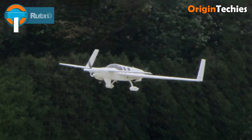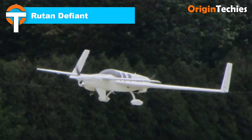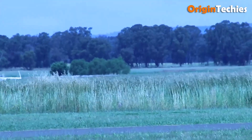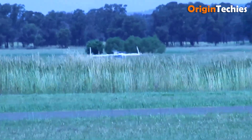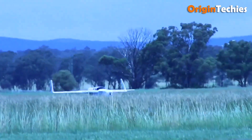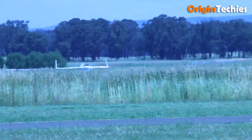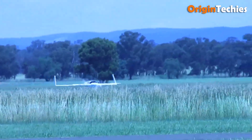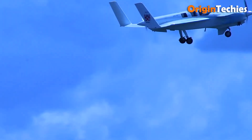Rutan Defiant. The Rutan Defiant is a fascinating experiment in mixing safety, simplicity, and innovation. First flown in 1978, this four-seat twin-engine light aircraft was a proof of concept by Burt Rutan to create a twin that handled engine failure much more gracefully. What sets the Defiant apart is its canard layout, push-pull engine configuration — one engine in front, one in back — fixed-pitch props, no flaps, and fixed main landing gear.